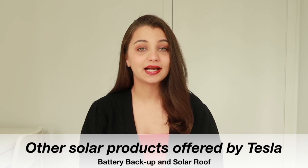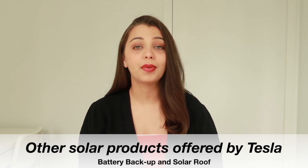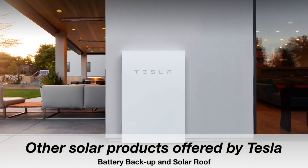Tesla offers energy storage and an alternative solar power generator with its battery backup and solar roof offering. Tesla allows customers to store their excess energy with a Powerwall solar battery. Powerwall collects energy for you to use at night or during a power outage, basically ensuring that you have no power shortage during an emergency.